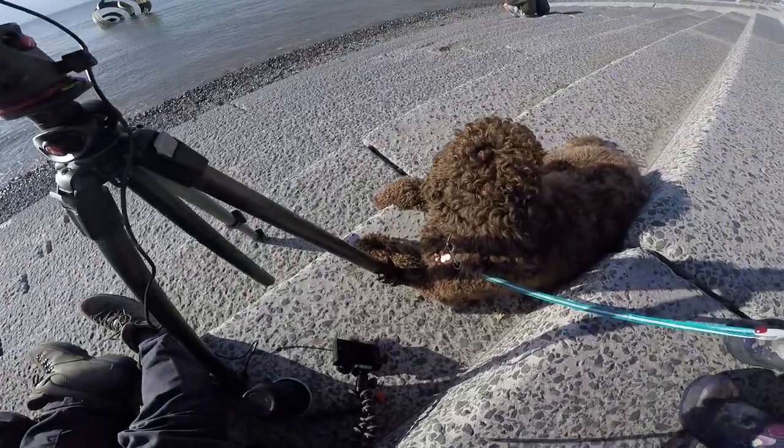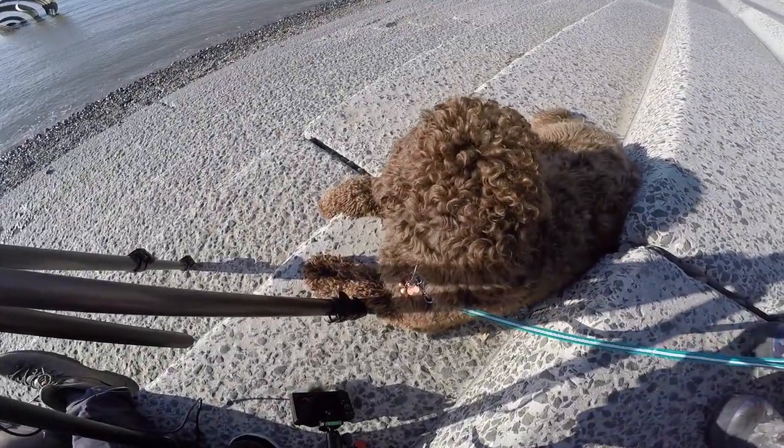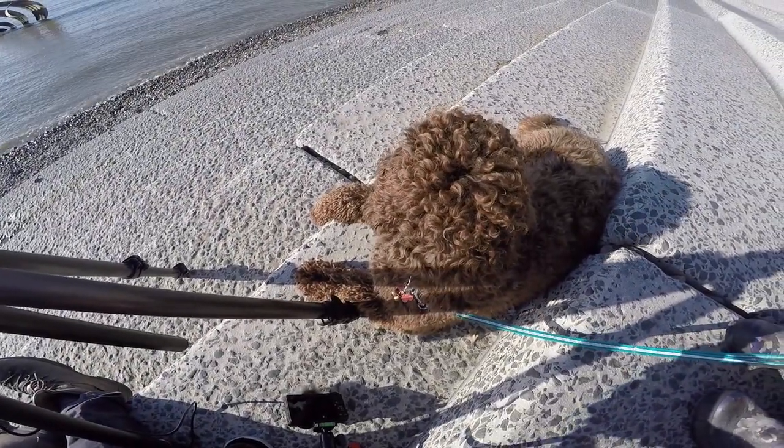I'm trying to do a long exposure, and you wouldn't believe where the dog has settled himself — right next to my tripod. There's a micro light flying overhead too.